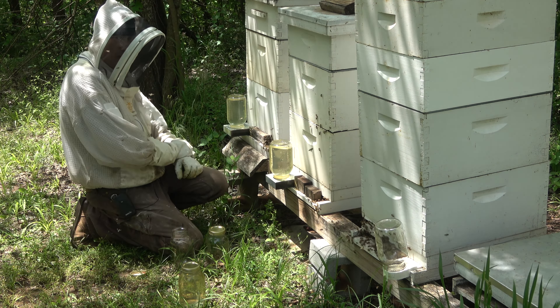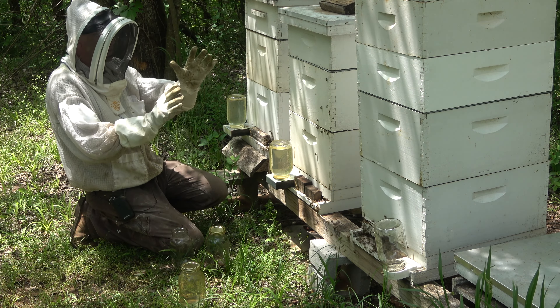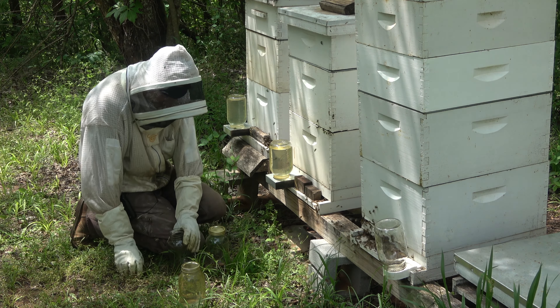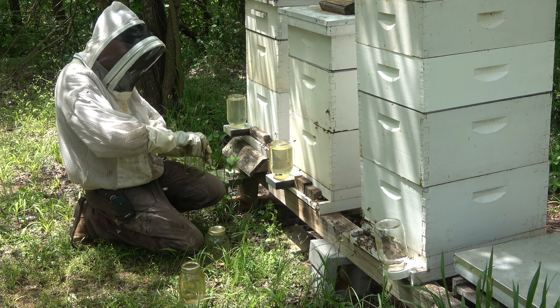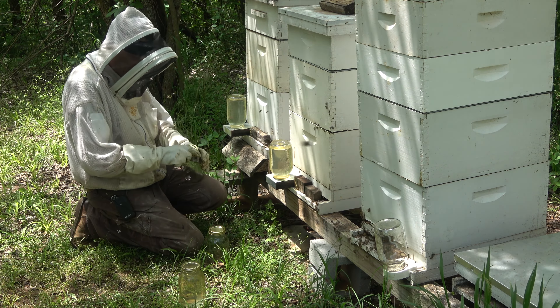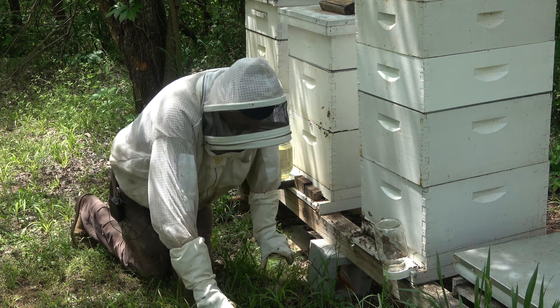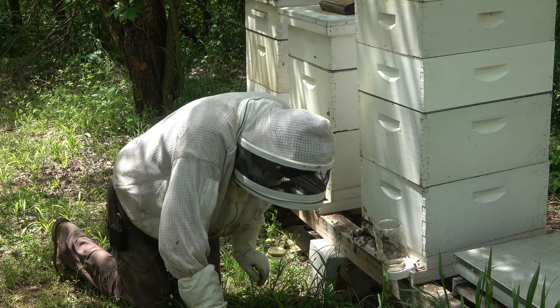When those six queens show up from Wildflower Meadows, I'm going to have to decide what hives to break down and pull splits off of, and that's going to impact honey production — which isn't going to be much anyway this year.